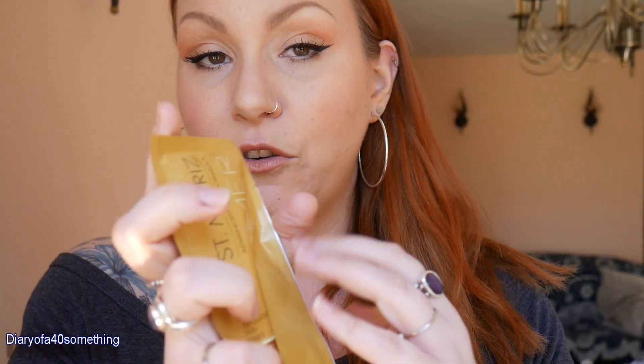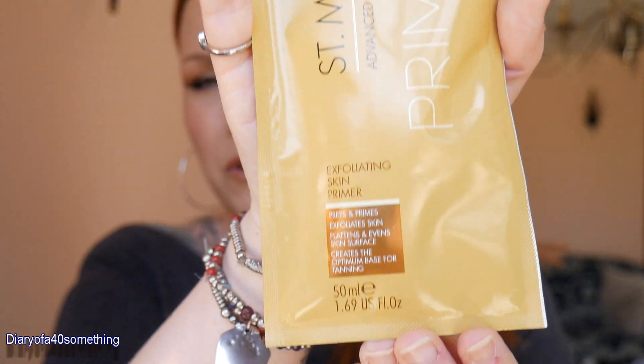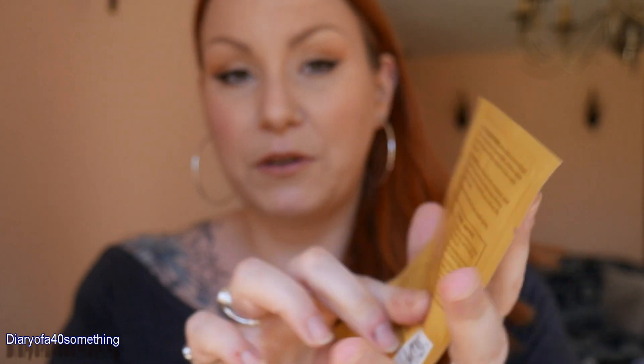Going with a summer theme, I've got an exfoliator — this is a San Moritz advanced pro formula primer, an exfoliating skin primer in a 50ml sachet, which is a really good size to do my whole body. I'm planning on doing a Bondi Sands tanning video soon. It says it preps and primes, exfoliates skin, flattens and evens skin surface, and creates the optimum base for tanning. I'm looking forward to trying that.